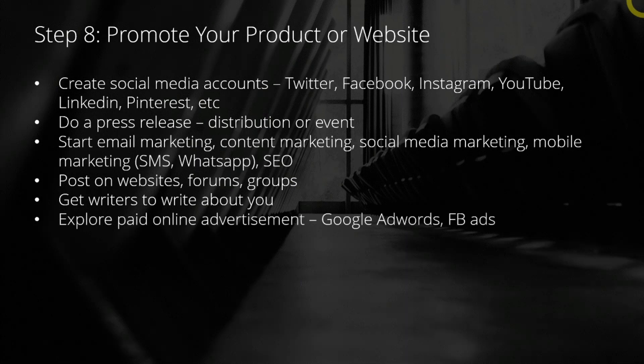And of course, if you have the budget, you may want to explore paid online advertisement such as Google AdWords or Facebook Ads. You pay each time someone clicks on your ads — it's called pay-per-click. You will learn more about this in my other courses.